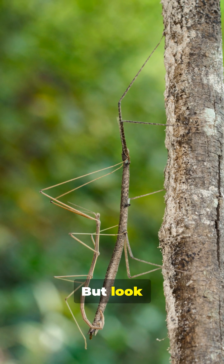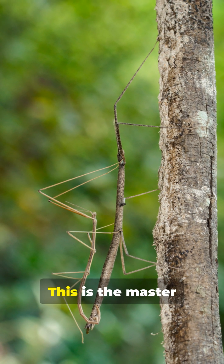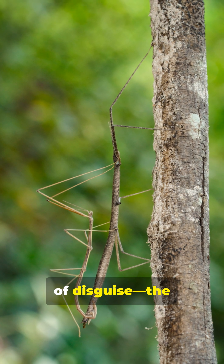At first glance, you might not see it, but look closer. This is no twig. This is the master of disguise, the stick insect.